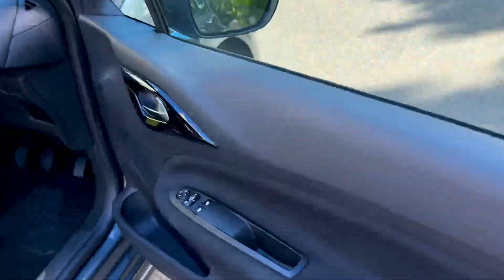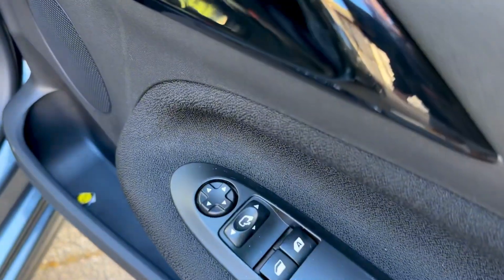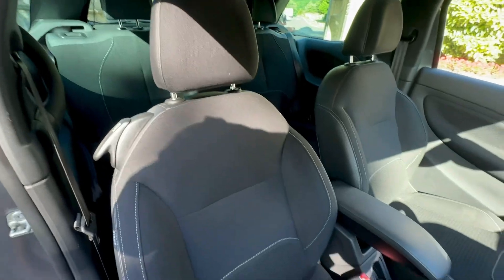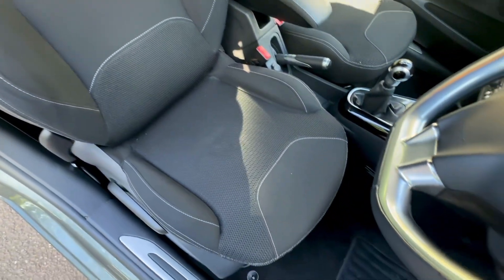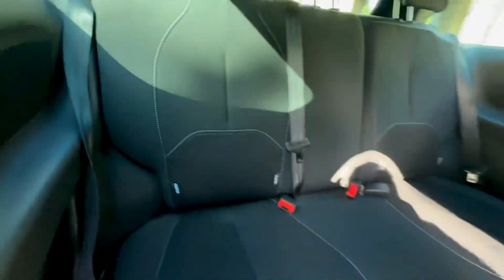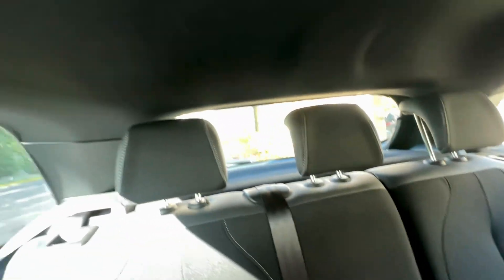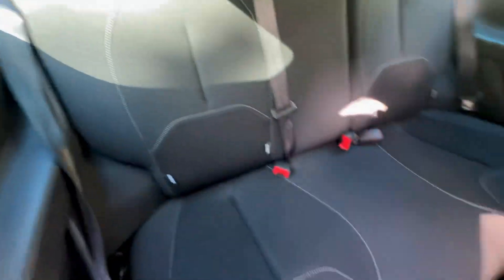This is a zero-rated tax car, so it's free to tax for the year, which is a bonus. The seats are all in good order — black cloth seats. It does have ISOFIX fixings in the rear. The seats are all in good order, and there's a black headlining which is a nice finish.